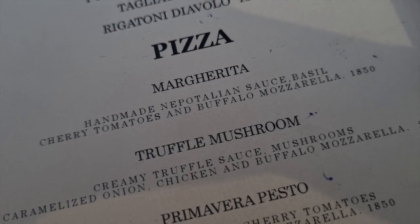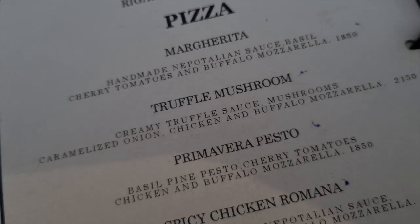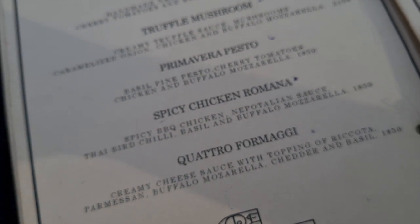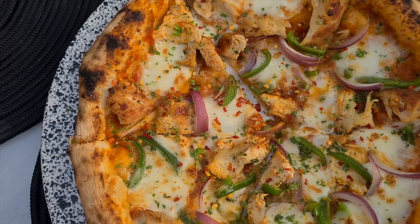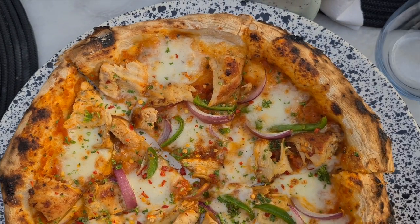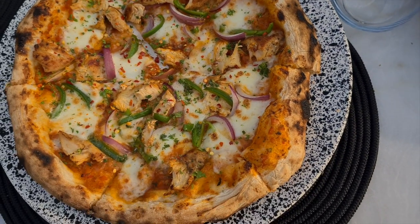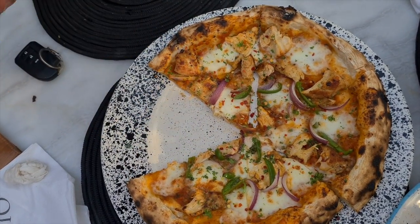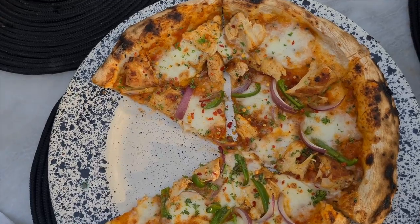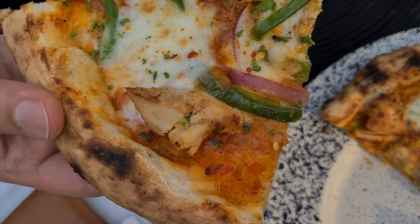For the first item, we decided to play it safe and ordered one of the pizzas — the Spicy Chicken Romano. Our pizza arrived and it seemed pretty decent, with a decent crust and a good amount of toppings on it. It's really hard to do a bad pizza. Pizza is one of those foods you'll end up finishing even if it's terrible. Let me just start by saying: if you were expecting this to be an authentic Italian-style pizza, it was not.